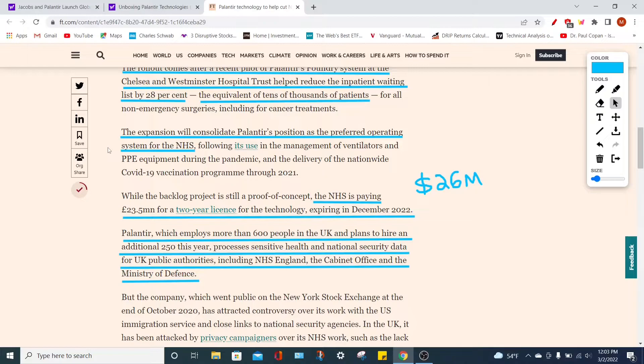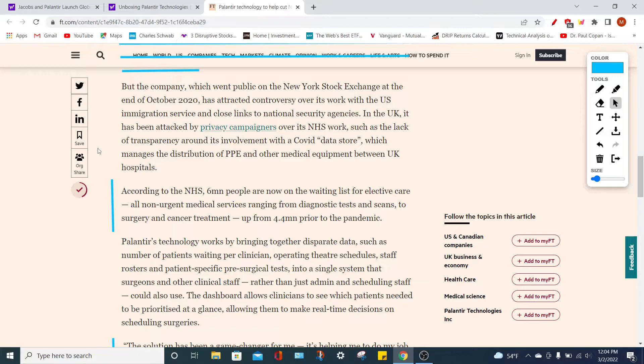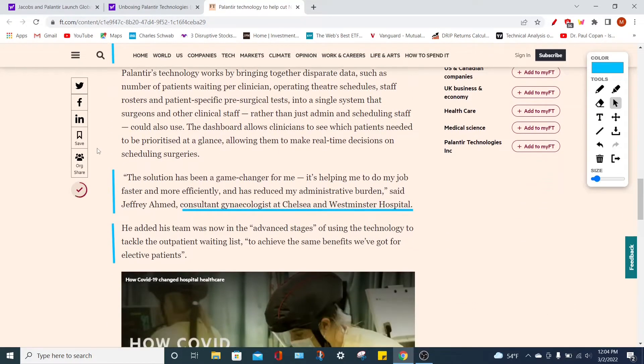By Palantir landing fantastic contracts, strategic agreements, partnerships, and an overall increase in their networking, this is just going to bolster Palantir's overall market reach and signal to other institutions that they could also use Palantir's technology. Despite this, the PLTR stock price continues to fall. Bears and naysayers are also very negative about the overall market environment because the Federal Reserve is going to increase interest rates, which is going to heavily affect various growth stocks. A consultant gynecologist at Chelsea and Westminster Hospital said that the solution has been a game changer — helping them do their job faster and more efficiently and reducing administrative burden.